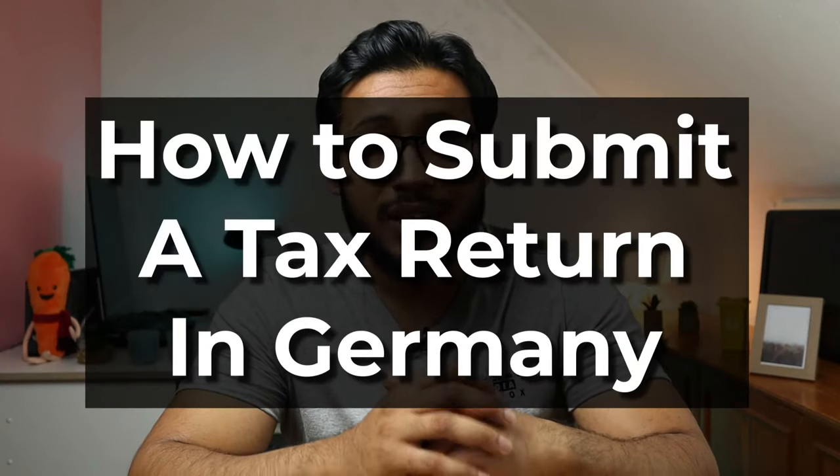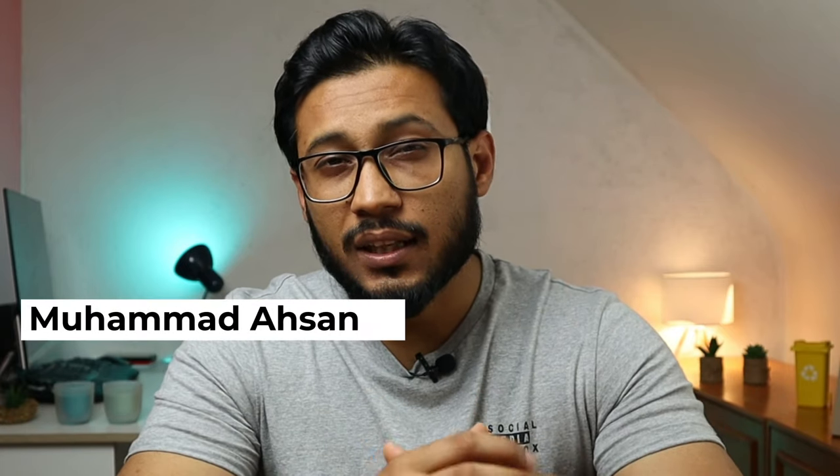In this video, I'm going to show you how to submit a tax return in Germany using WunderTax. Hey friends, my name is Asan. As an expat living in Germany, the topic of tax return, or Steuererklärung, has always been a confusing one for me, as it can be very complicated for those who do not speak German very well. In this video, I'm going to take you step by step on how to submit a tax return using WunderTax, and I'll also be sharing some very important tips to optimize your tax returns.